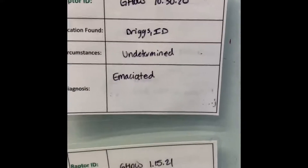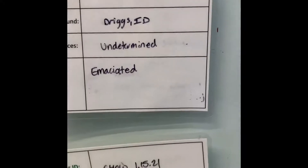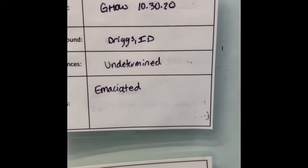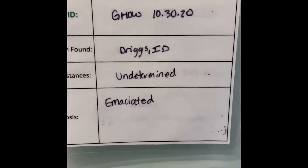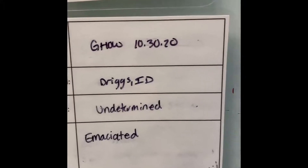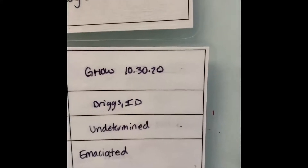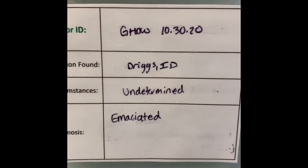Then we've got our great horned owl 10-30. This is the bird that was readmitted to TRC and came in emaciated, so luckily he is gaining weight really nicely and doing well. We have recently upped his food amount so that he's gradually going to be getting a little bit more food every week, and we're going to continue to stay the course with this bird.